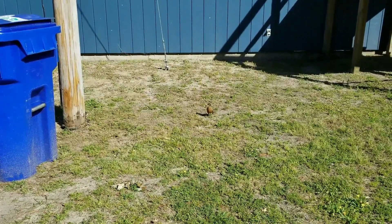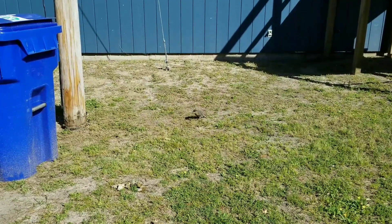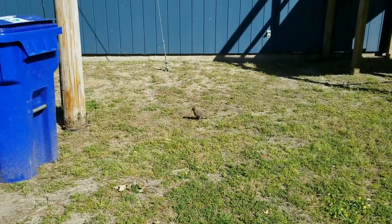But look at that little guy — he's just got a mouthful of dry grass. He keeps dropping some.